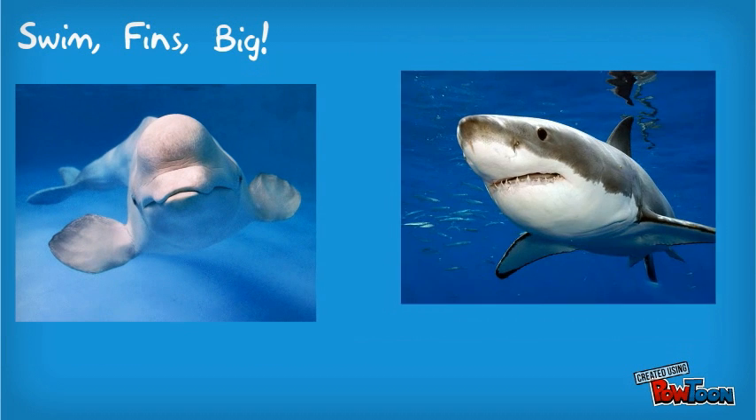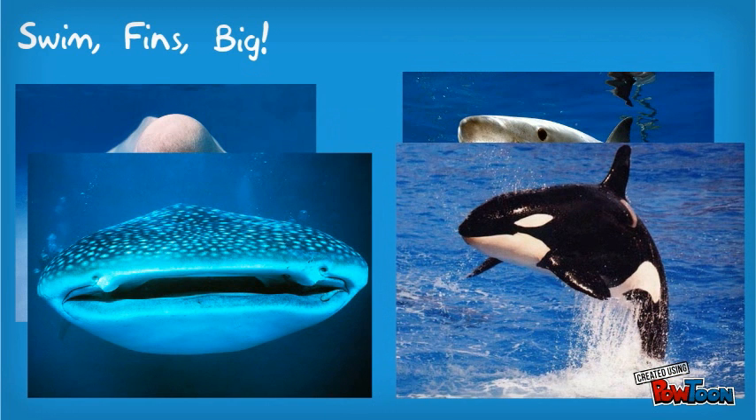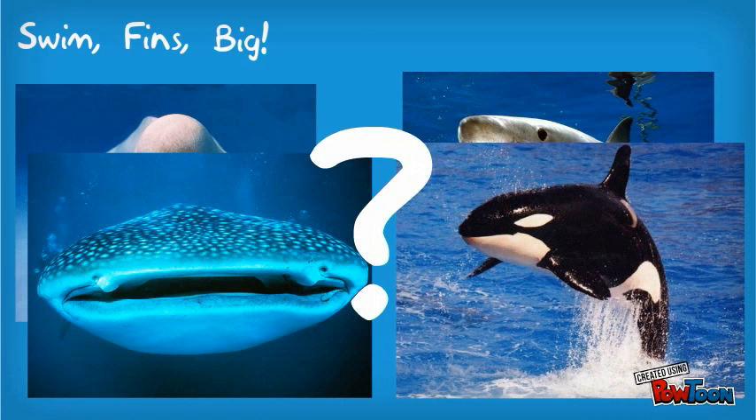They all swim, have fins, and can grow to be pretty big, but what makes a whale a whale and a shark a shark? What is a whale shark exactly, and where do killer whales come into play? Let's get these terms straightened out.